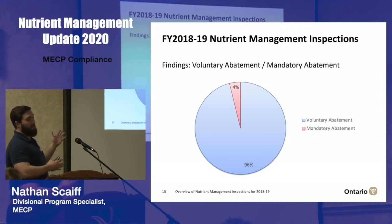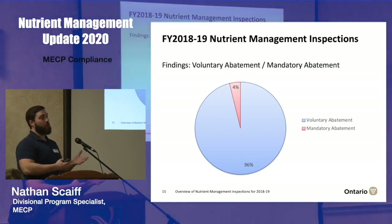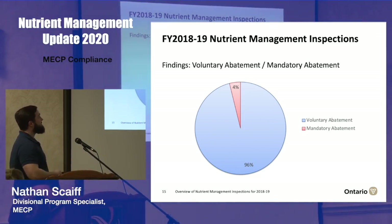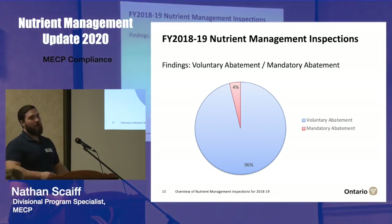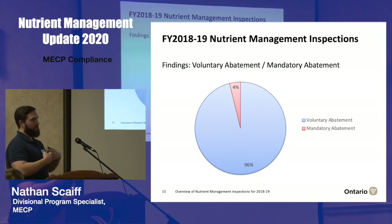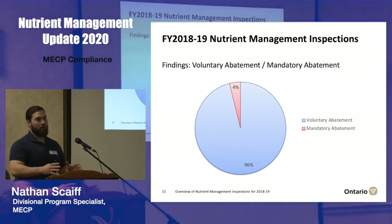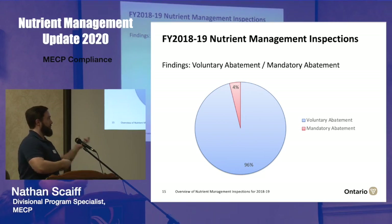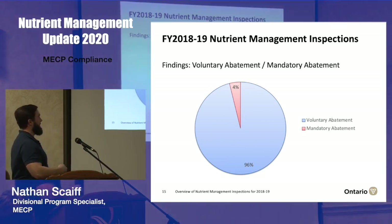This slide highlights that where we do come across violations of any kind, far and away voluntary abatement seems to be the only tool that's required. Without having to use provincial officers' orders or Part One summons, 96% of the time we're able to address all of those various issues — administrative and otherwise — using voluntary abatement tools. The ag program is very much there to support and promote compliance. We're not out there trying to catch people doing a bad thing; it's about supporting you and getting you into compliance.